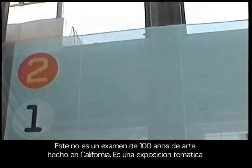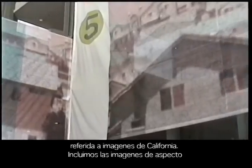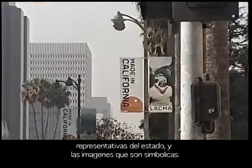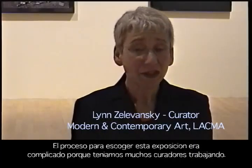Maiden California is not a survey of 100 years of art made in the state — it's a thematic exhibition. In its broadest theme, what it's concerned with is images of California, taken in the most open sense of the term. On one hand you could have really representational images of aspects of the state, and on the other you could have representations of the state that are largely symbolic.